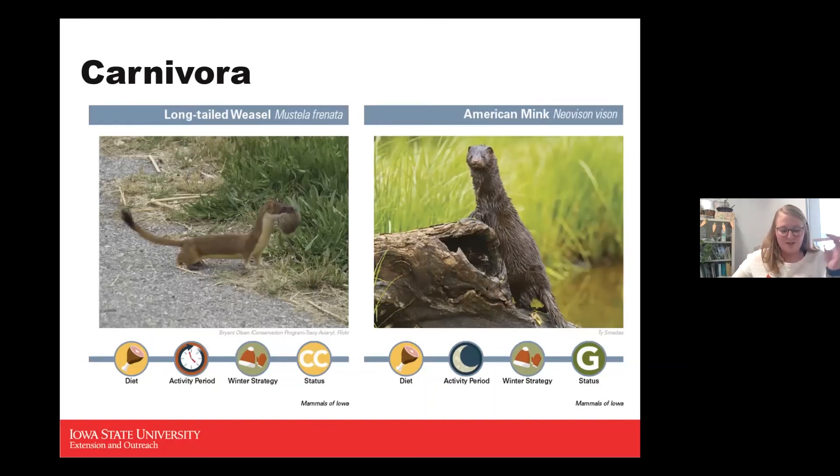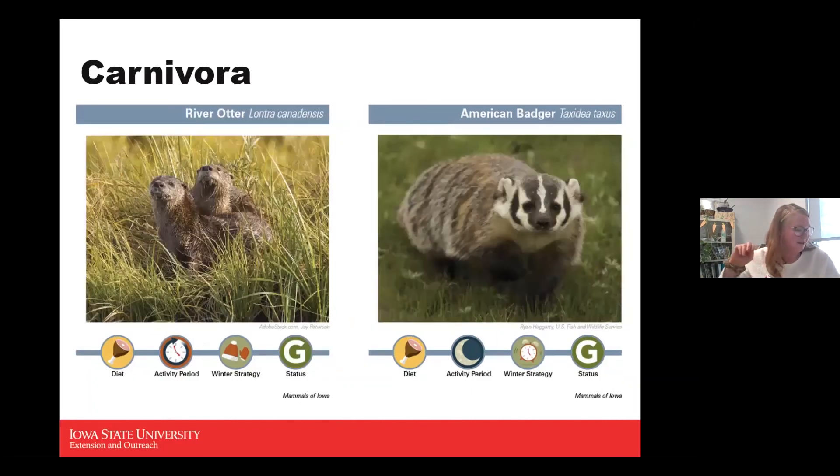The mink has a nice waterproof fur and is a longer little animal. They like to eat mice, rabbits, fish, muskrats, and also crayfish.